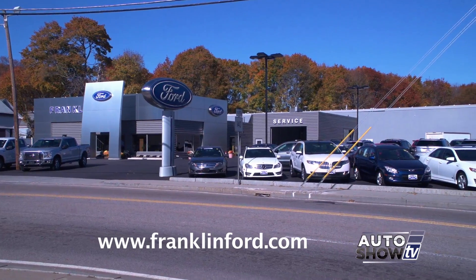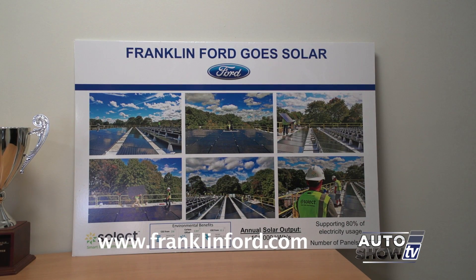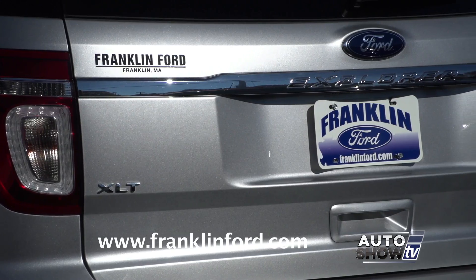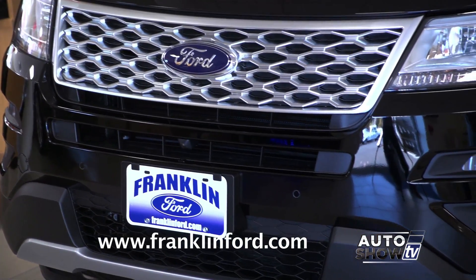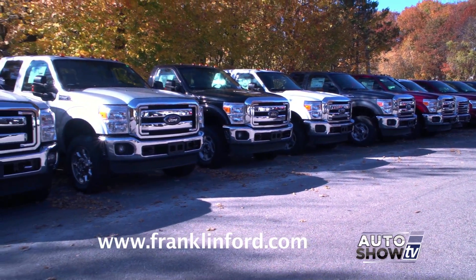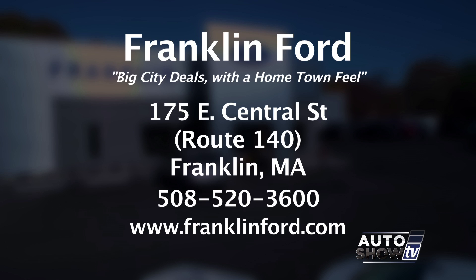Another thing that sets Franklin Ford apart is its commitment to the environment. About a year ago, they partnered with a company and put 512 solar panels on the roof, which has made a huge impact and totally reduced their carbon to a negligible level. If you live in Rhode Island and are looking at Ford, consider Franklin Ford — it's closer than you may think. It is directly off 495, just 10 minutes from Woonsocket. The best place to buy a new Ford may be right here in Franklin, at Franklin Ford.